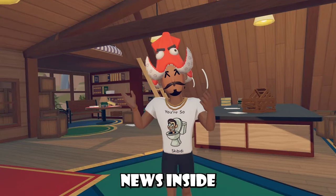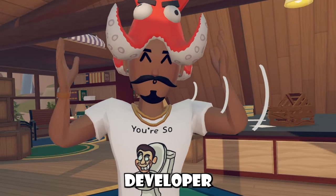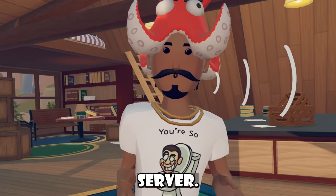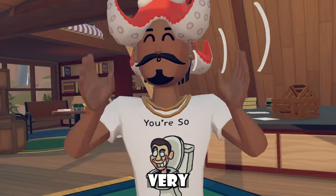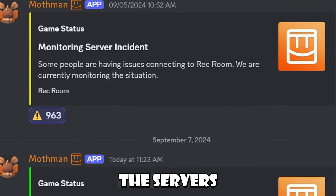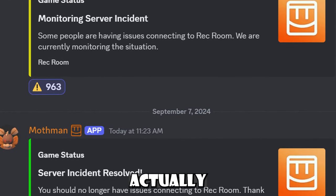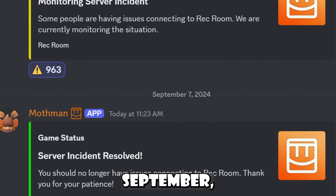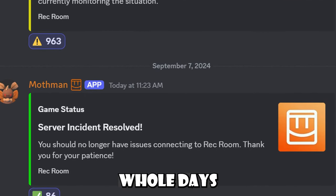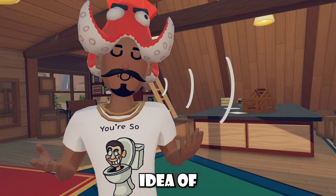That was all the news inside of Rec Room, but we actually have news outside of Rec Room - I call it developer talk. It's basically where the Rec Room community interacts with developers inside the Rec Room Discord server. If you have Discord and you like Rec Room, it's very essential you're in that Discord server. Even when the servers are messed up, it tells us when the game's having issues and when developers fix it. For example, on September 5th, the game had a really bad server accident and it took them two whole days to get it back to normal.